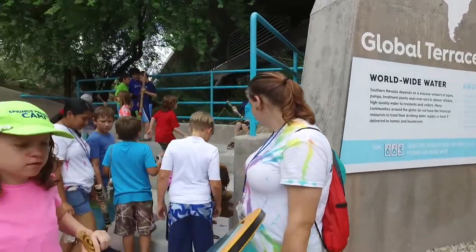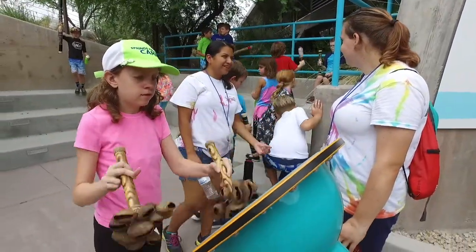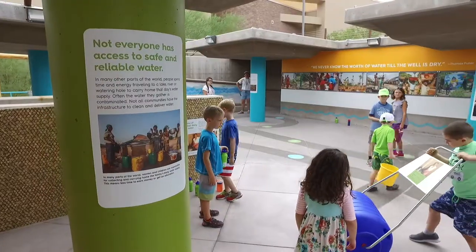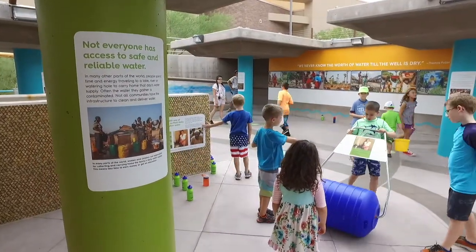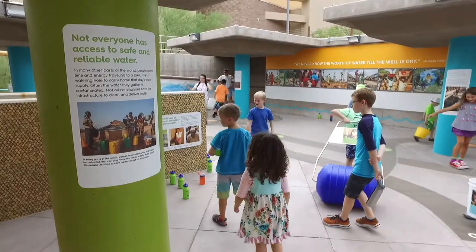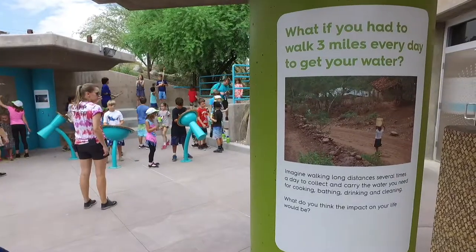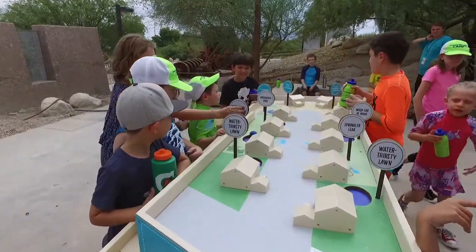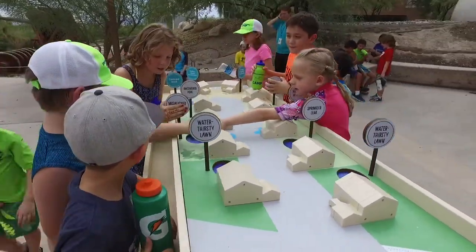The exhibit also offers solutions for more immediate and daily changes in water awareness and savings, thanks to the expertise of project partners — a group including the Las Vegas Valley Water District and the Southern Nevada Water Authority, in partnership with One Drop, with contributions from the RBC Blue Water Project and Springs Preserve Foundation.